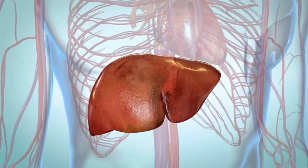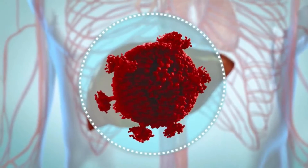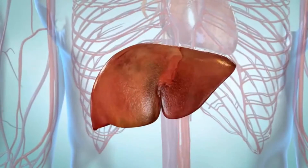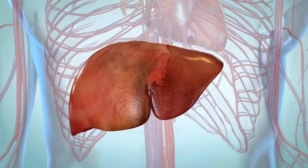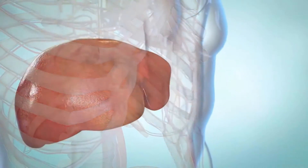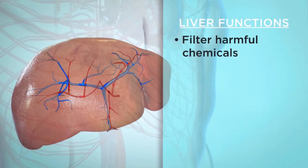Hepatitis C is a liver disease caused by the hepatitis C virus, or HCV. Your liver is the largest organ inside your body and is located under your right rib cage. Your liver has many important jobs: it cleans harmful chemicals from your blood, helps you fight infections, and breaks down your food.